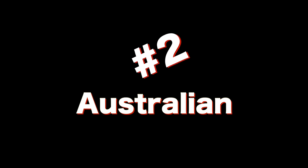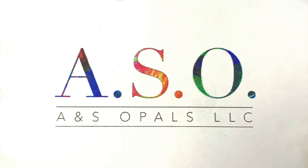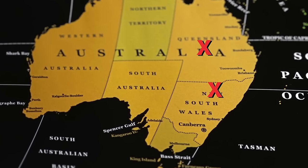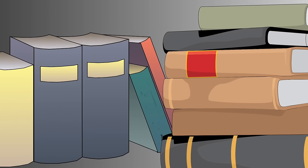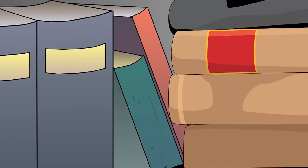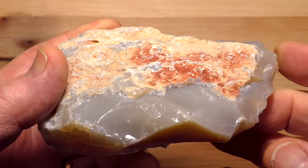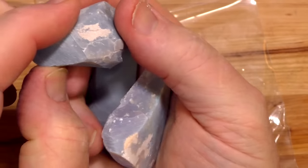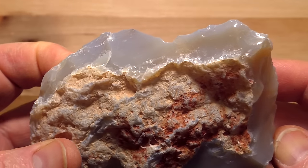Coming in at number two is Australian wood opal. I'd like to thank Adam Sawicki of ASO Opals for providing these great specimens for the video. Most Australian opal occurs in Queensland and Lightning Ridge, and wherever opal is found, you will find fossil opal, including wood opal. Let me remind you that wherever opal occurs, only a small percentage of it will be colorful — that is, precious opal. Most of it won't have color. That's just what opal does.